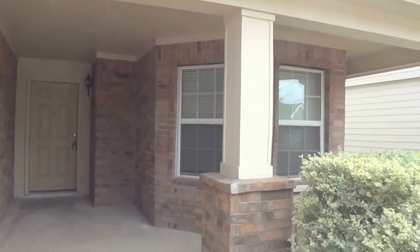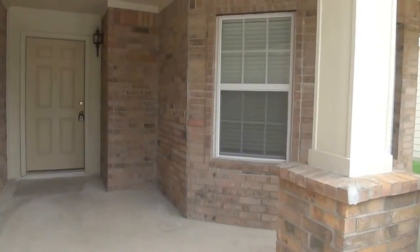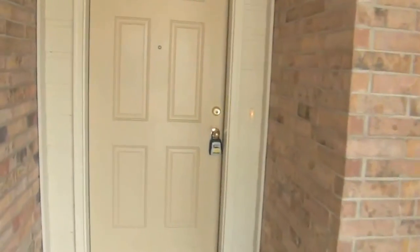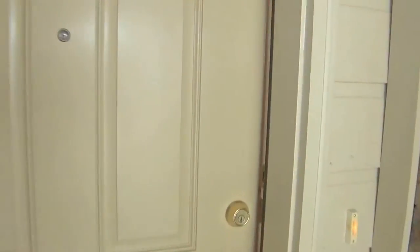There's a really nice front porch here and a big entryway. It's kind of a quiet neighborhood. As you come in, there's a coat closet to the right.